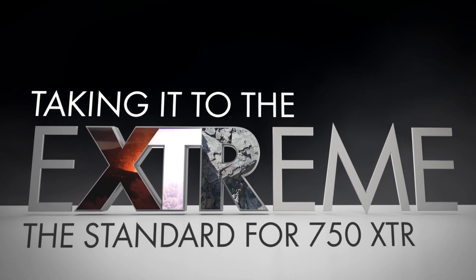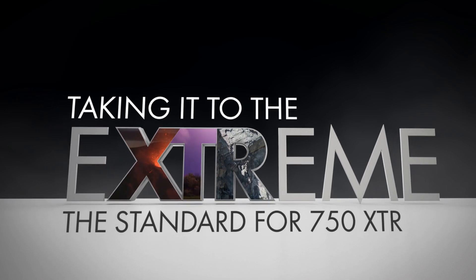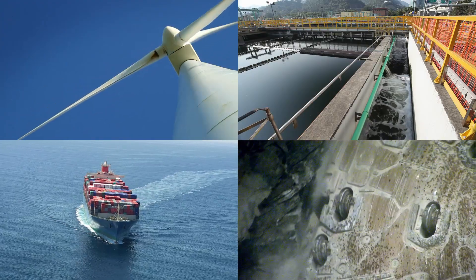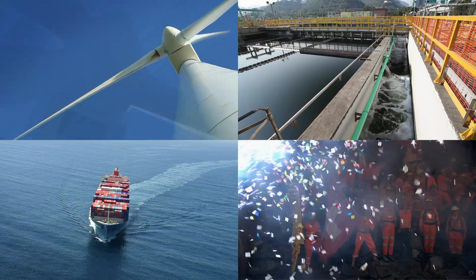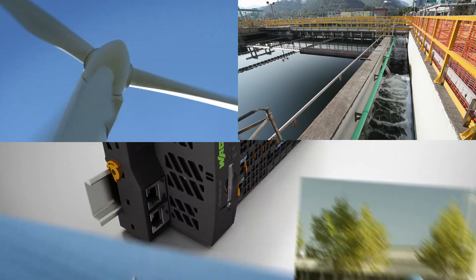Taking it to the extreme — the standard for 750 XTR. The Wago I.O. System 750 XTR features outstanding characteristics. It is extremely weather-resistant, immune to electromagnetic interference, as well as insensitive to vibrations and impulse voltages. This is what makes 750 XTR the first choice for demanding applications.